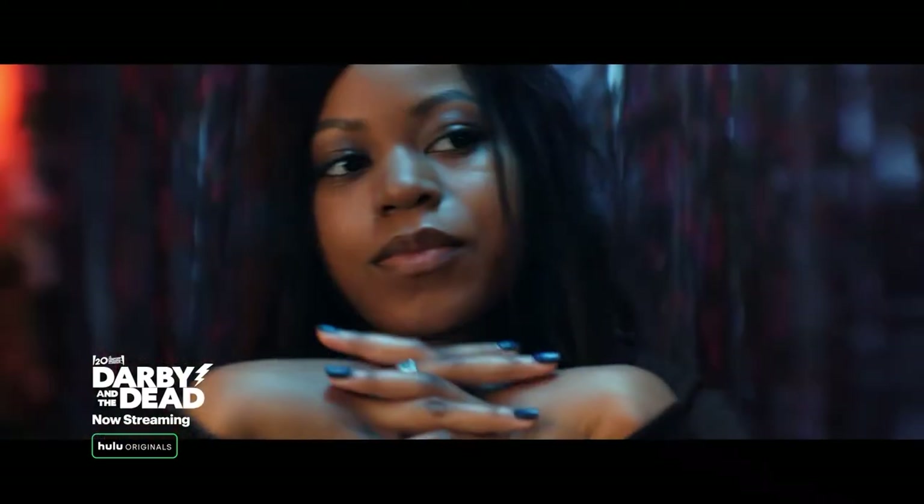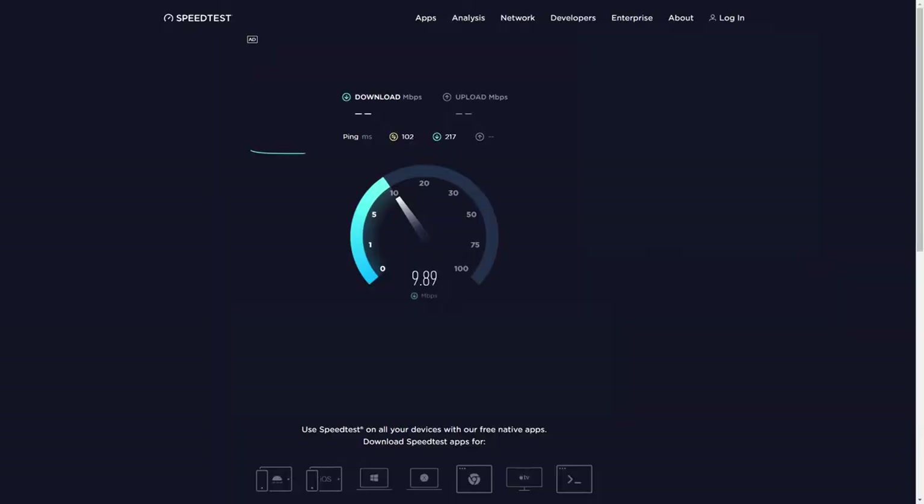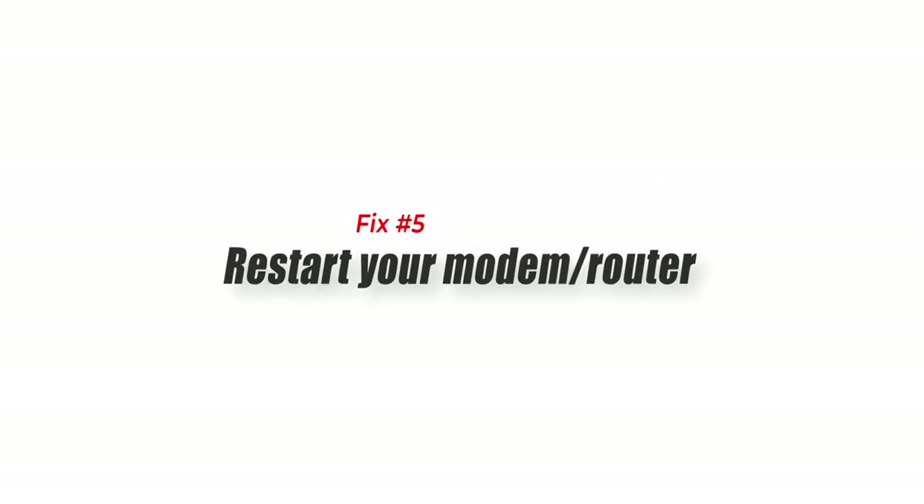Fix number four: check your internet connection. There's a possibility that the Hulu app is crashing because of a poor internet connection. You need to make sure to have the following speed in order to have a better viewing experience. You can check the status of your internet speed with the help of online speed checkers such as speedtest.net.